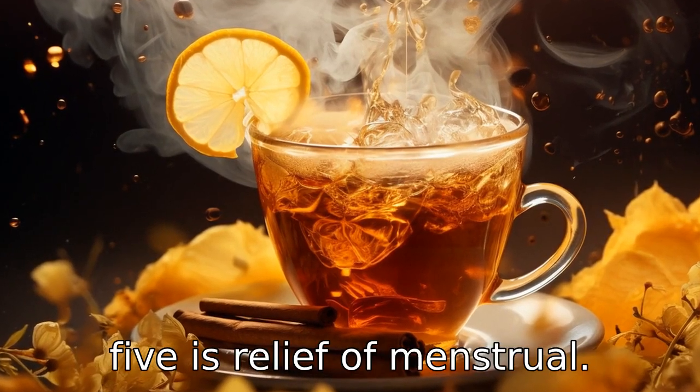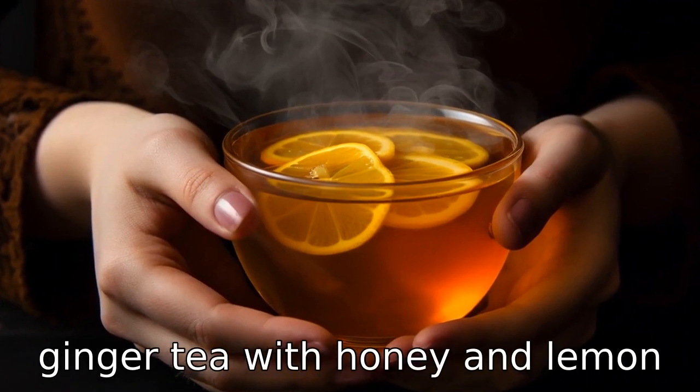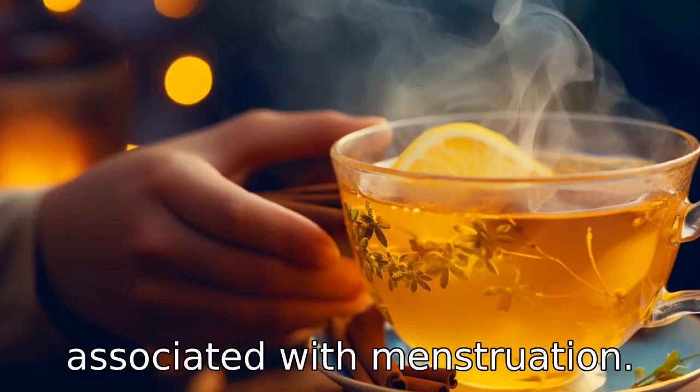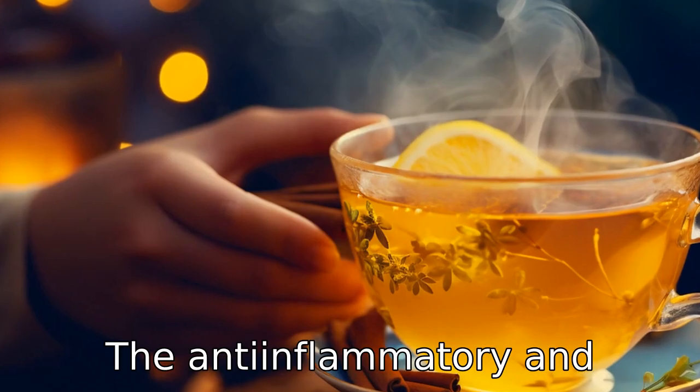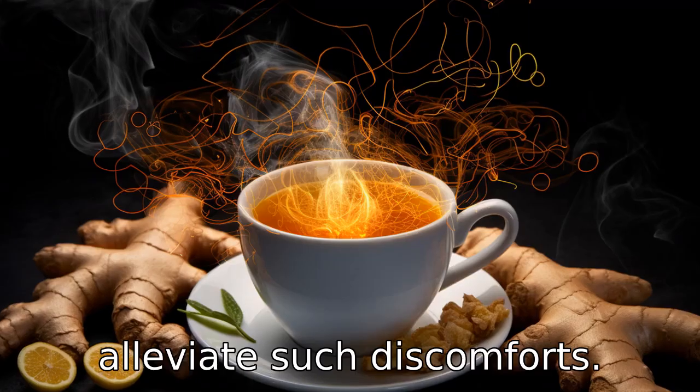Benefit five is relief of menstrual discomfort. Drinking a cup of ginger tea with honey and lemon can help reduce cramps and pain associated with menstruation. The anti-inflammatory and soothing properties of these ingredients work together to alleviate such discomforts.